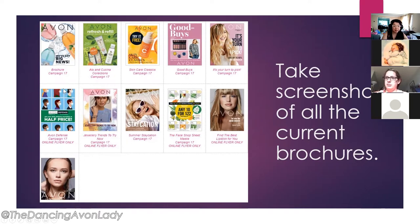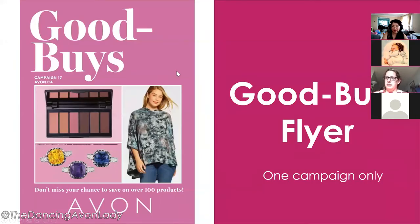For example, here there's the Defense flyer where products are half off. There's also new jewelry trends and the Staycation one. We're going to talk a little bit about that later, but first we're going to talk about the Goodbye Flyers.